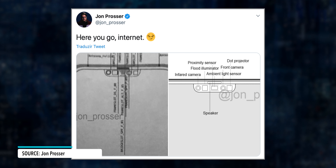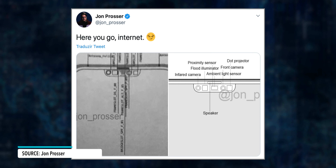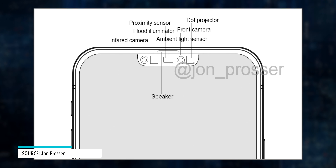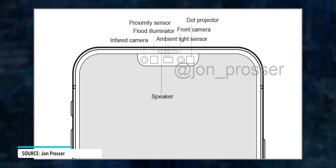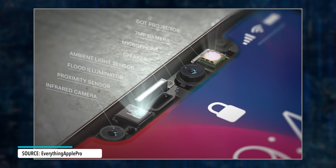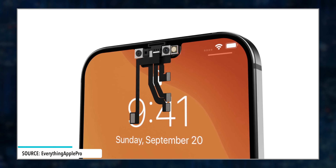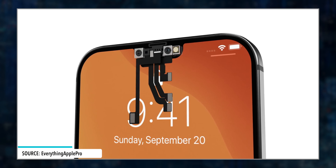John Prosser also posted on his Twitter that it is possible for the new iPhone to have a smaller notch. Schematics show that the true-depth camera system and the ambient light and proximity sensors move to a more central position, and the speaker would be right above it, which would save space. The microphone is not shown in the layouts, but according to Prosser, it should be positioned right next to the speaker.